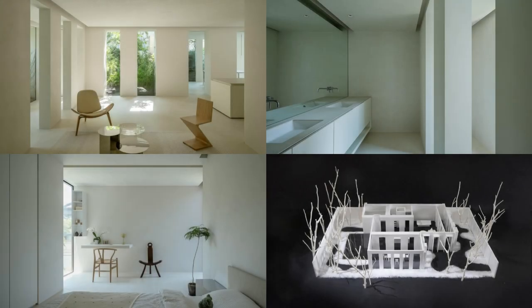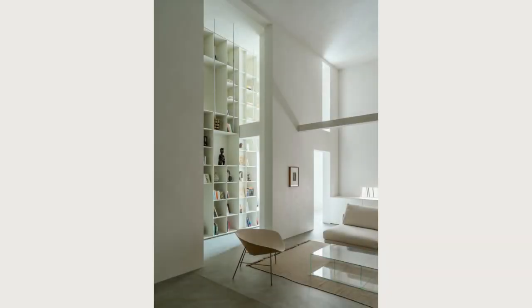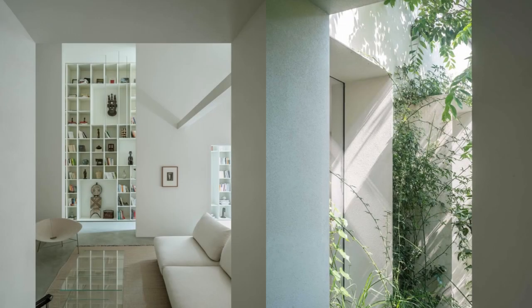On the building's facade, the design uses a sequence of shells to frame the continuous view. These shells strengthen the relationship between the interior and exterior, just like traditional Chinese gardens, creating rich light and shadow effects and blocking excessive western sunlight for indoor spaces.